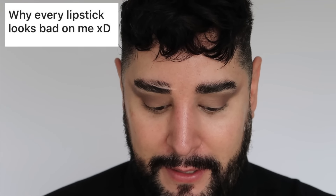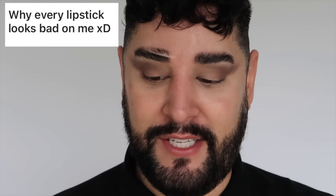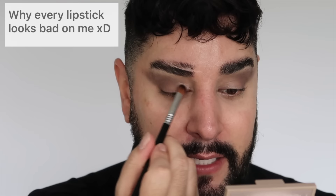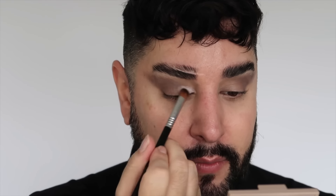I'm going to go with a flat brush and just put this pink on my lid. This question says: why does every lipstick look bad on me? There is a lipstick out there for everyone. I don't believe it when people say red doesn't suit me or this color doesn't suit me — I'm like, yes it does.